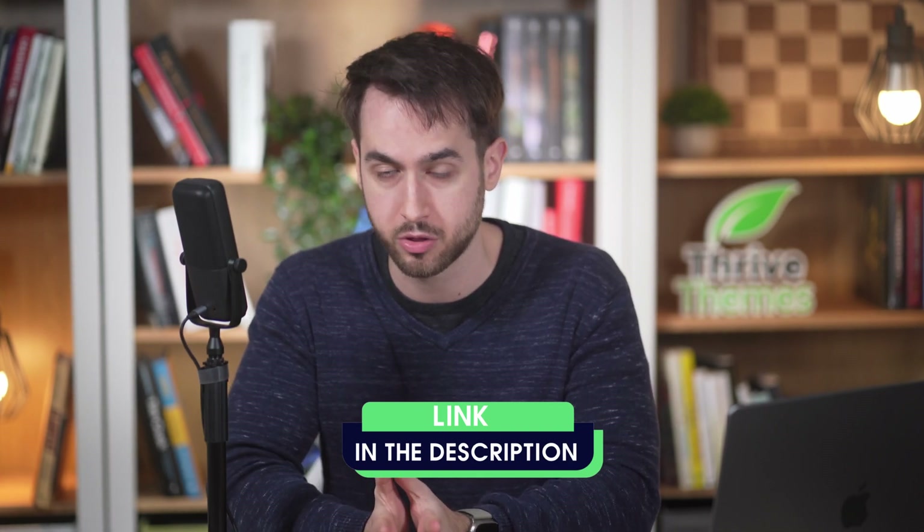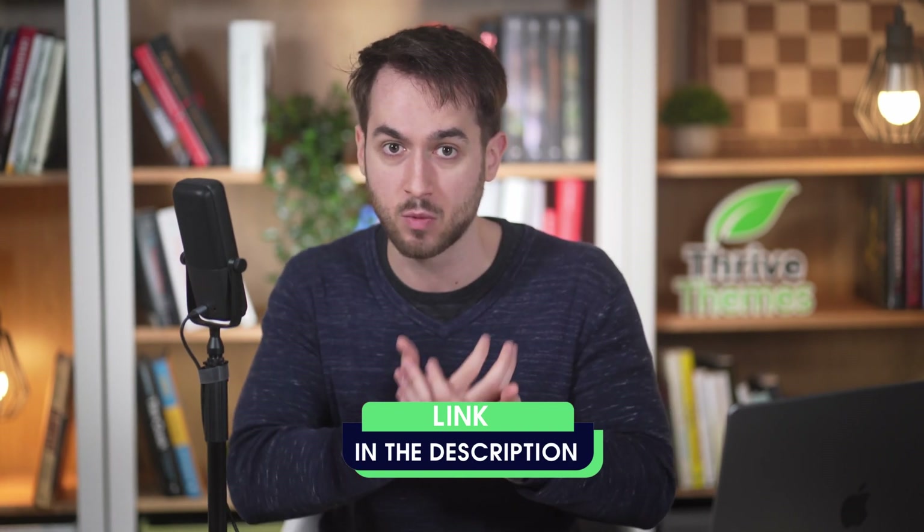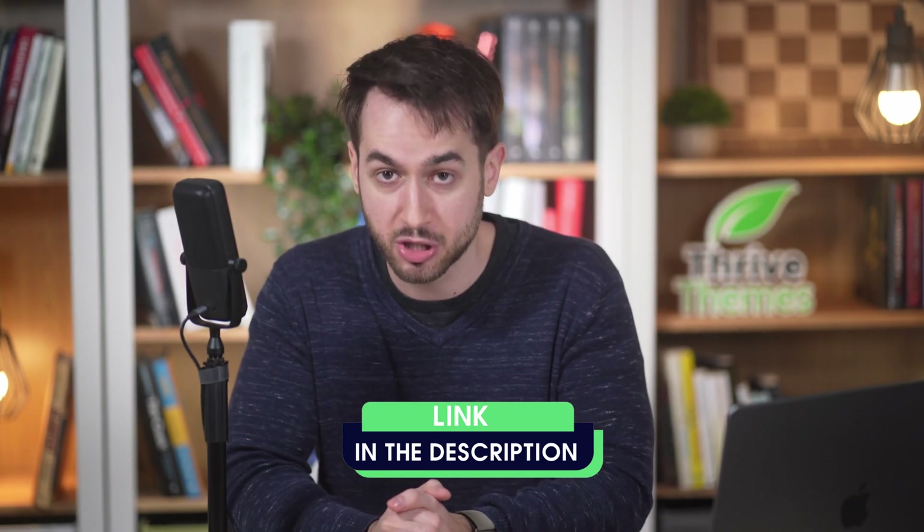Those are three pretty easy tips that, if you follow them, I think you'll end up with a much better looking website. There's a link in the description box if you want to learn more about Thrive Suite and how I design my websites. I appreciate your time — I hope you found this video useful. I'll see you soon.